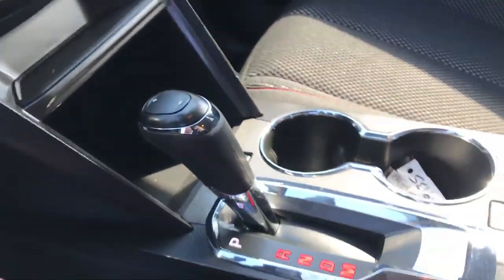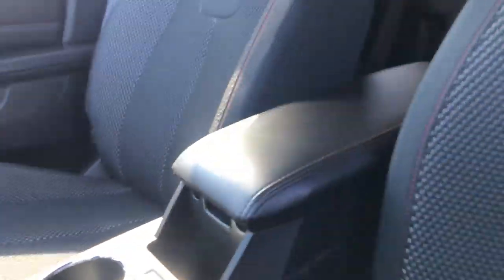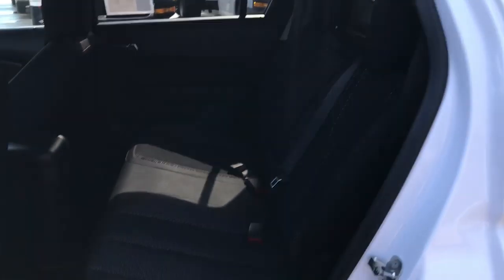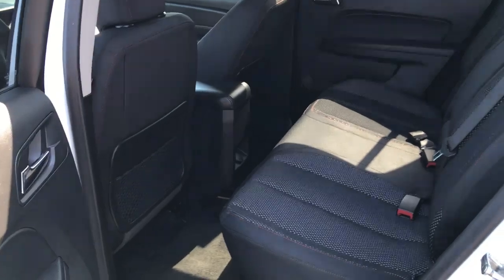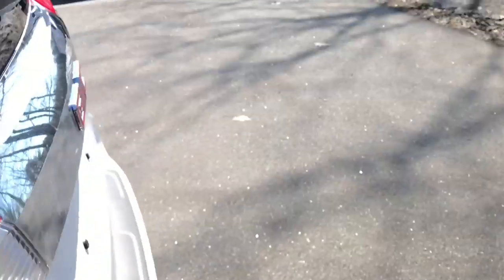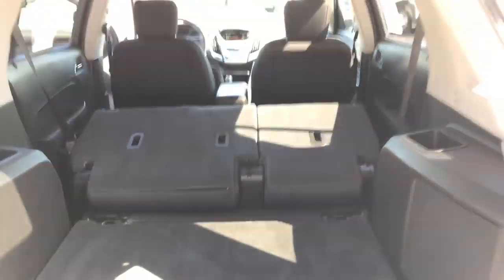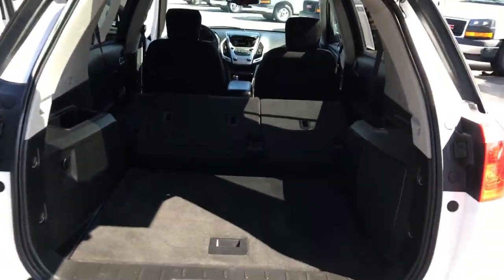Climate controls there, shifter and cup holders, and the center console. Take a look at the back seats here — you got your rear bench that does slide. Plenty of room for your passengers. Take a look at the cargo area as well. Plenty of room for all your gear, but if you need a little more, these back seats do fold completely flat down very easily. Lots of room back there.